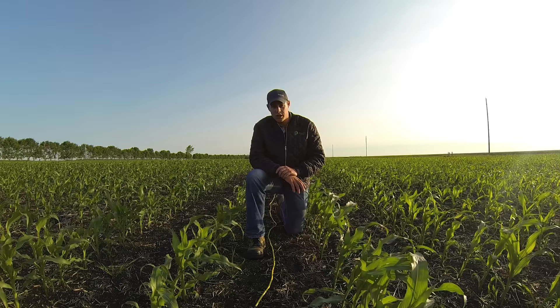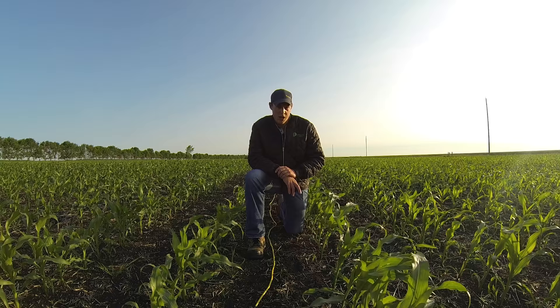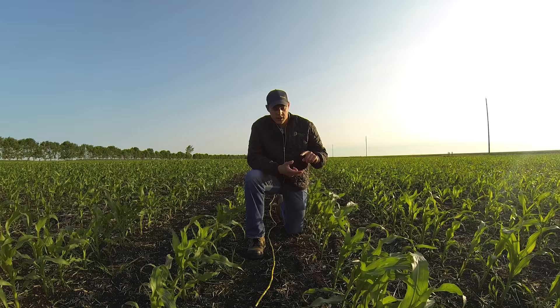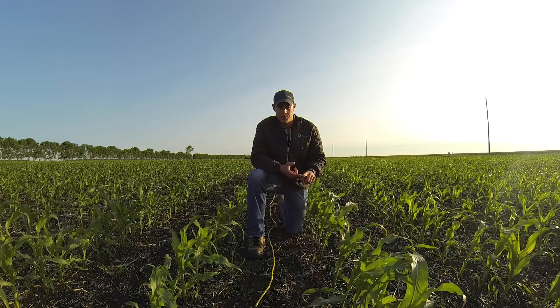Another quick way to check your seeding mortality is by simply measuring the distance between each plant and taking that average number. There are all kinds of charts — you can just Google them and pull up, based on the distance between the plants, what your plant population is, if you don't have a rope with you.